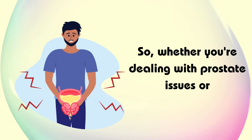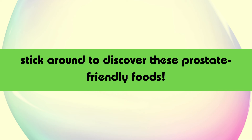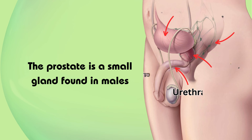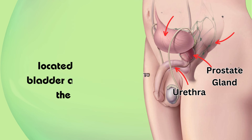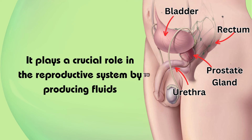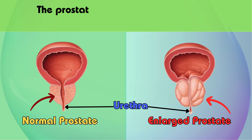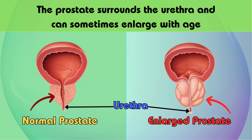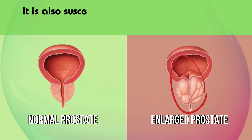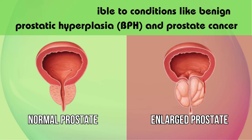Whether you're dealing with prostate issues or simply want to take preventive measures, stick around to discover these prostate-friendly foods. Let's briefly understand what the prostate is. The prostate is a small gland found in males, located below the bladder and in front of the rectum. It plays a crucial role in the reproductive system by producing fluids that nourish and transport sperm during ejaculation. The prostate surrounds the urethra and can sometimes enlarge with age, leading to symptoms such as difficulty urinating. It is also susceptible to conditions like benign prostatic hyperplasia (BPH) and prostate cancer.